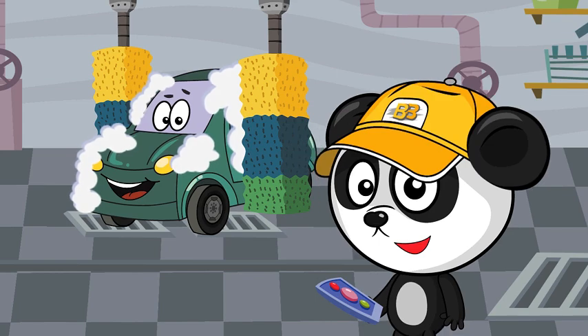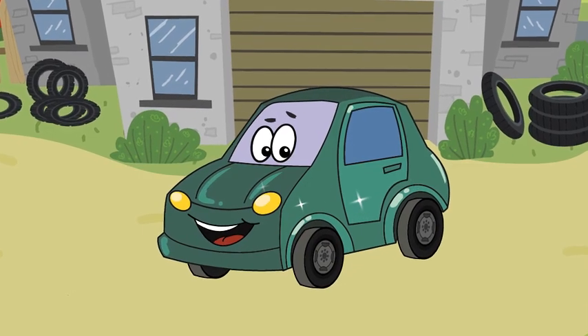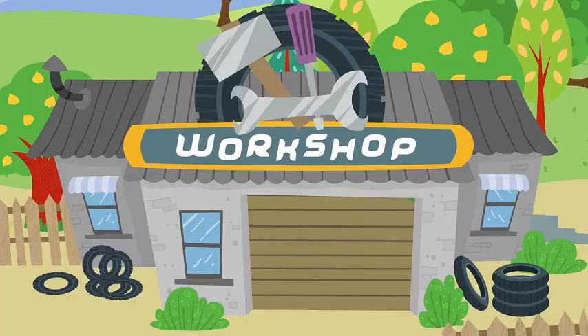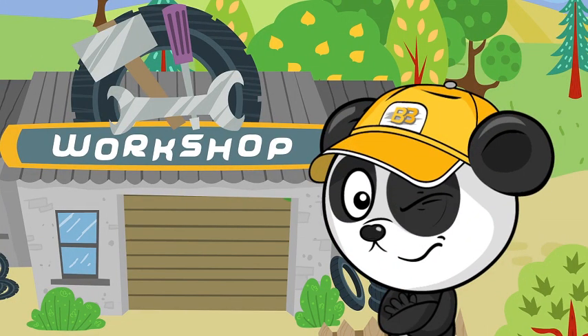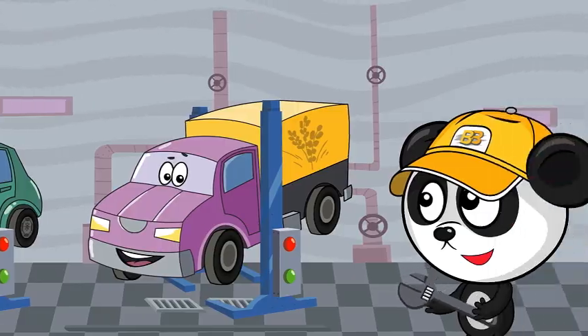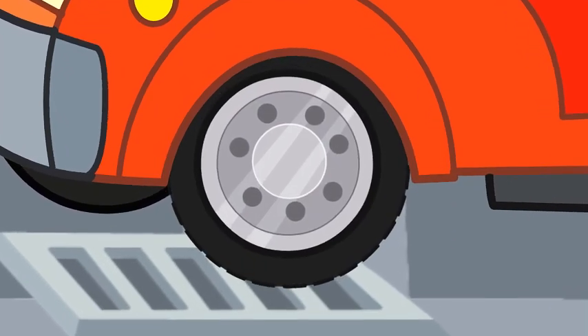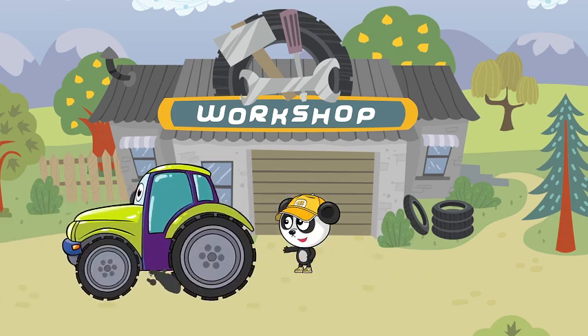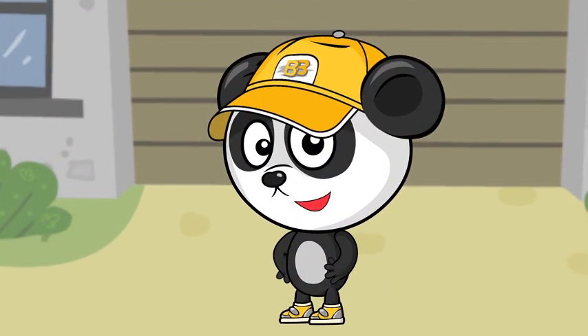Bibi's workshop is so neat. Cars are here, cleaned so well. Paint, repair or change the seat. Bibi's always pleased to help. Workshop about cars will care. He is petrol and repair. And all cars get into order. Bibi's fixes all these orders.